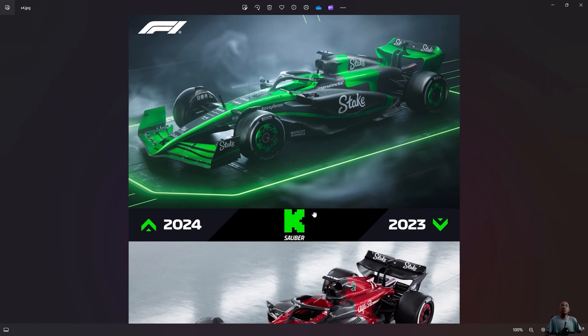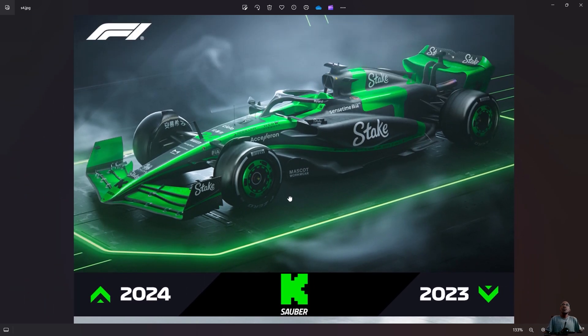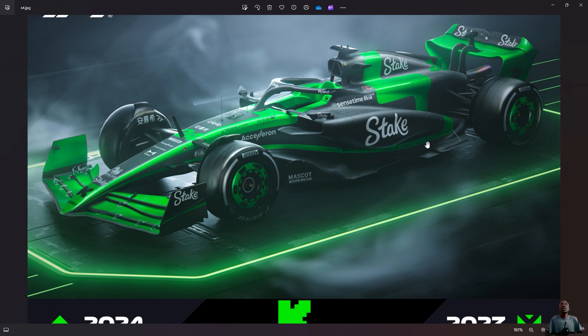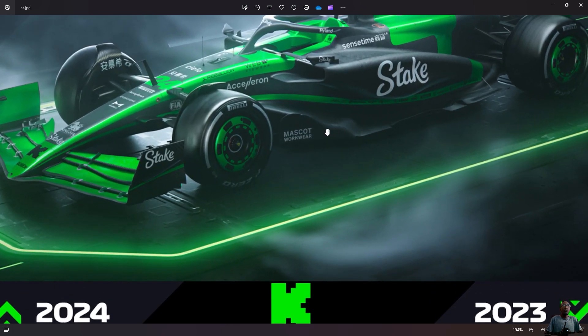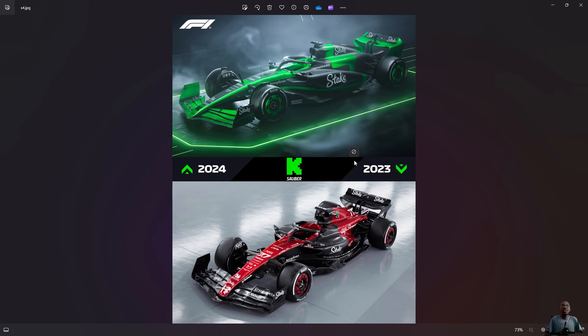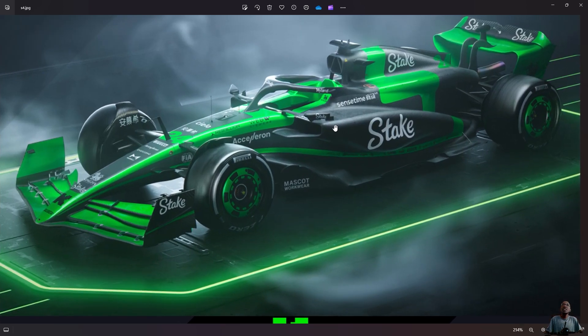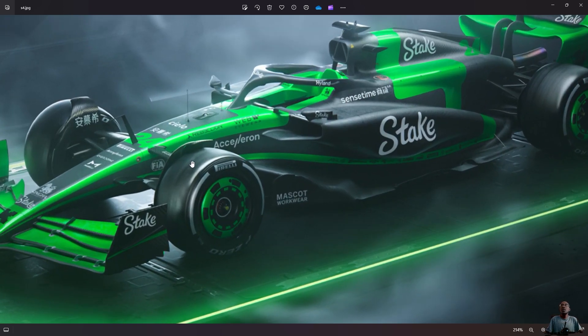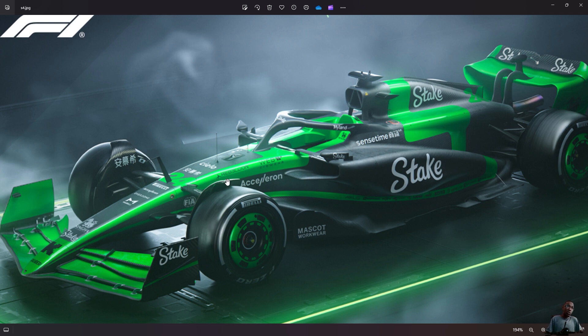This year — absolutely nothing from Alfa Romeo. The name has changed; it's now known as Kick Sauber Formula One team, and it used to be Kick Alfa Romeo from last year. Looking at this, last year it was also a bit more exposed carbon — a bit more black. This year it's the same but they've completely replaced the red with green. Compared to the two previous launches of Haas and Williams, I can really say this is a change we can clearly see — yes, there's a change here.